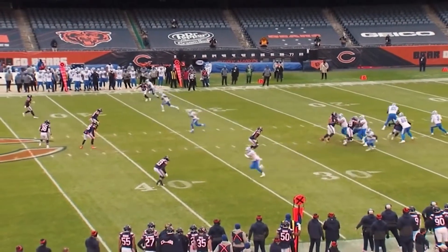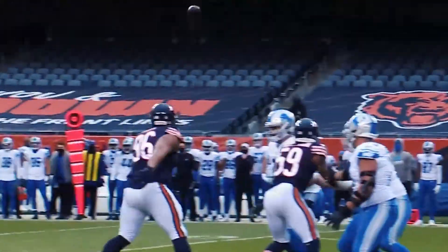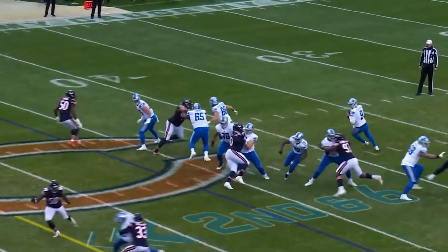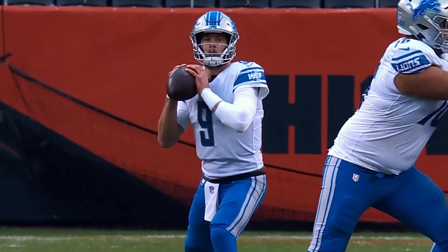Against Robert Quinn and Khalil Mack. This is third and ten right here. He's got time to whip it — whip it good — to Marvin Jones, 15 yards against the zone. Good use of play action all day long. Really, the run was just to give Matt Stafford's arm a rest.